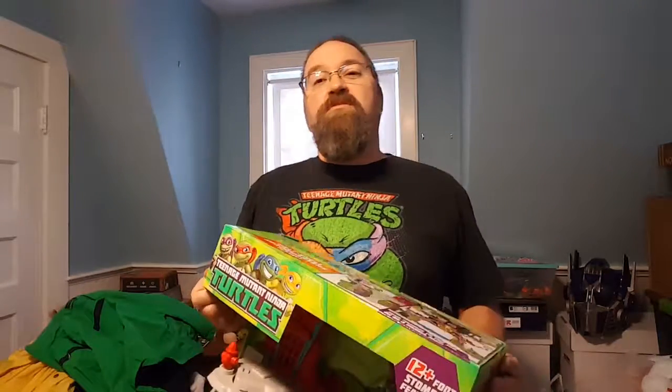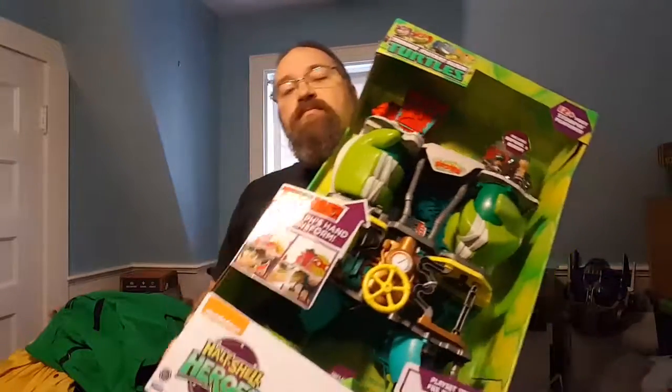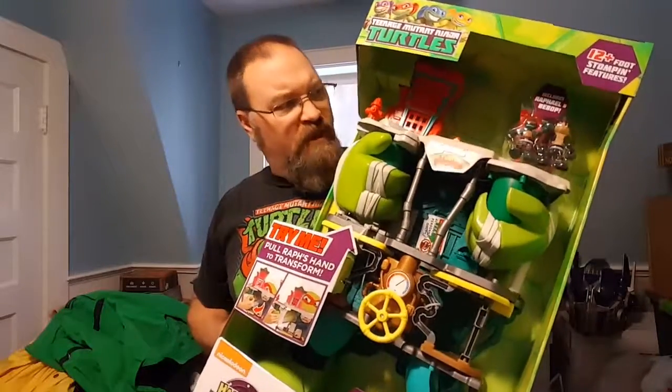Hey, this is Drew Bennett from BenSpark.com. Yesterday was Andrew's birthday, but today he's getting a special gift, which is also something that I received for free to review, and who better to help me with it than Andrew.